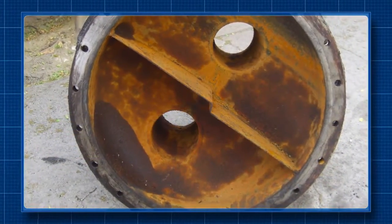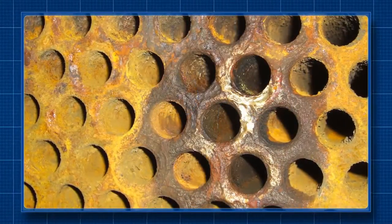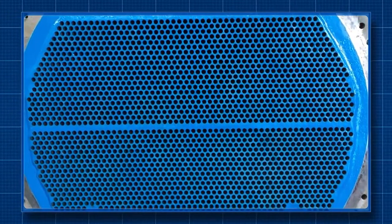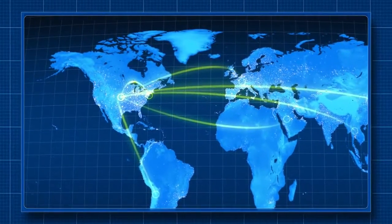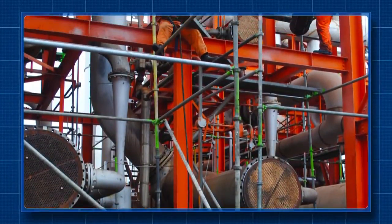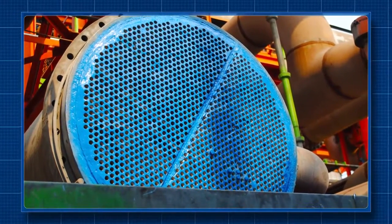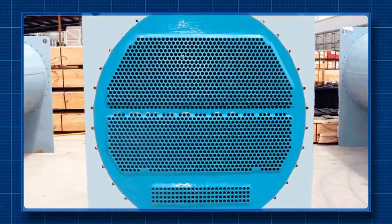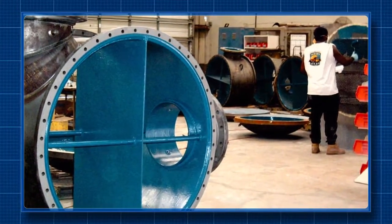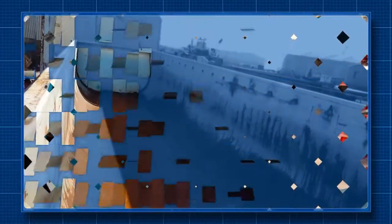Heat exchanger erosion and corrosion problems — like those found at an industrial process company in Saudi Arabia — are routinely solved by Enecon's fluid flow system specialists. For rebuilding and resurfacing tube sheets and water boxes on many types of heat exchangers, Enecon is the first choice worldwide. The largest petrochemical company in Mexico used Enecon products for a heat exchanger repair on an offshore drilling platform. Even major original equipment manufacturers have standardized on Enecon materials and turnkey services for coating new heat exchangers before delivery to VIP clients.